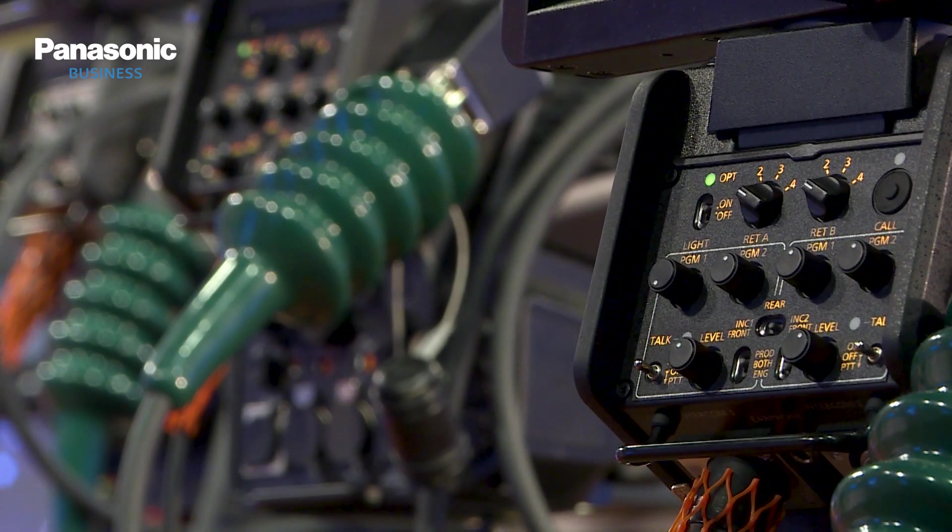Also, the 12G output from the camera head is a perfect solution for present and upcoming wireless links.